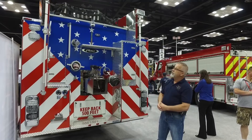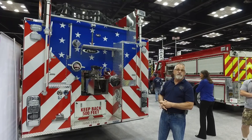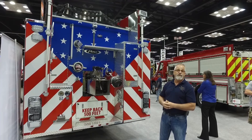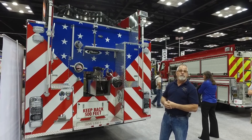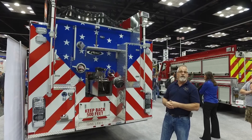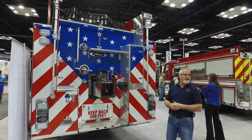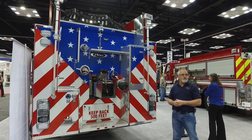On the back of our truck, as you can see, we went to Pierce and saw some different designs on Stars and Stripes. We feel this really fits the volunteers, the industry we support, and everything we do for our community. We're really excited to get this in our town and have people see the Stars and Stripes on the back.